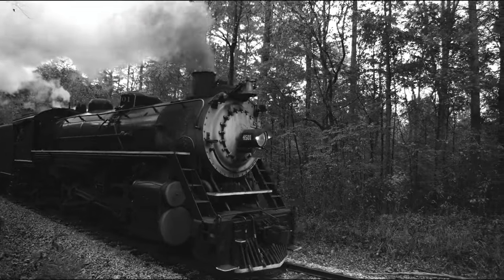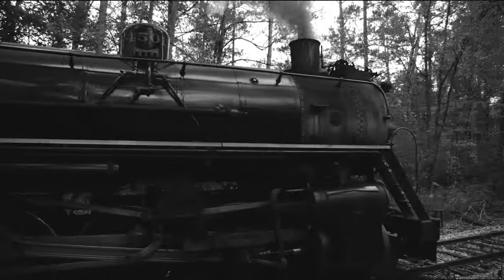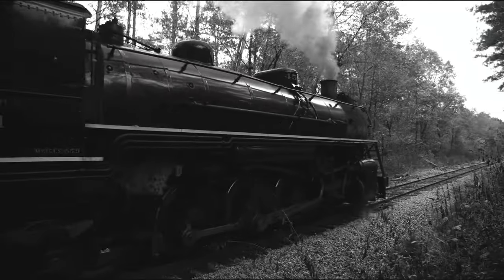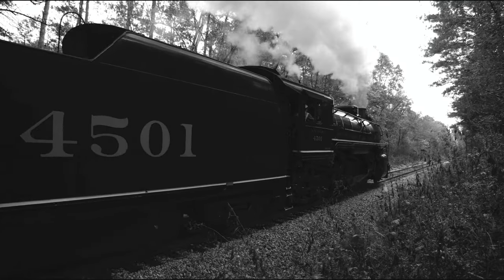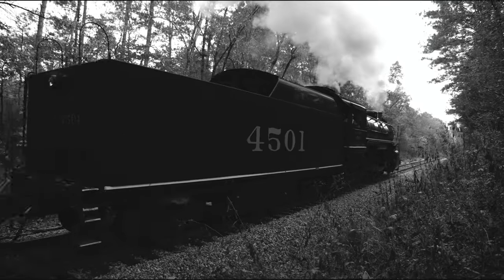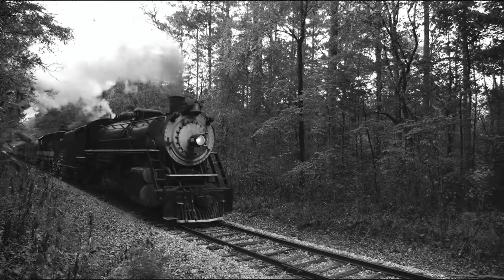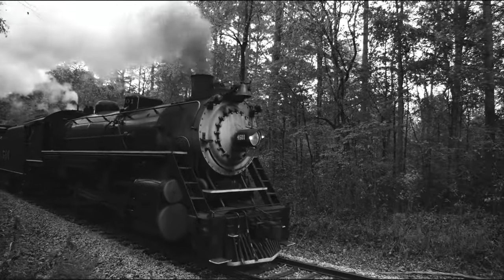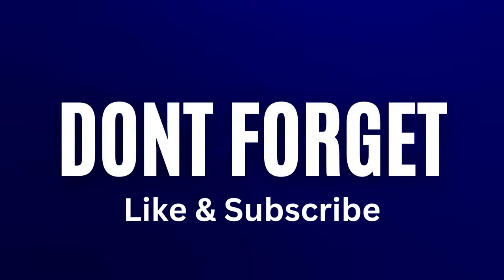Visit Norfolk and Western Railroad to read more about the railroad. As we conclude our journey, we invite you to appreciate the rich history ingrained within Batavia, Ohio's railroad legacy. These historic Norfolk and Western tracks remind us of the pioneers who built the foundation for the vibrant community we know today. Thank you for joining us, and subscribe to our channel to discover more fascinating stories like this one.